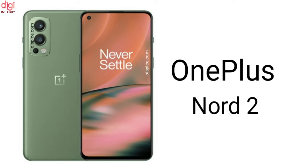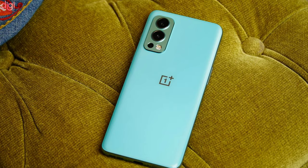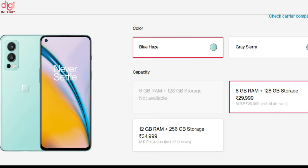For the 6GB RAM and 128GB variant, the price in India is around 27,999 Indian rupees, available in Blue Haze color with sale starting in August. The 8GB RAM and 128GB variant is priced at around 29,999 rupees, available in two colors — Blue Haze and Gray Sierra — from July 28th.